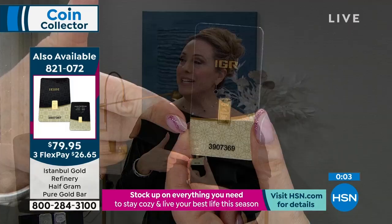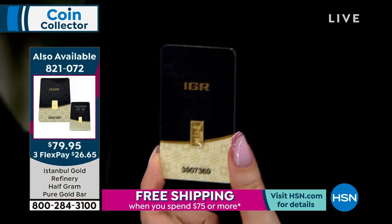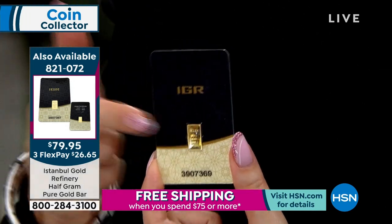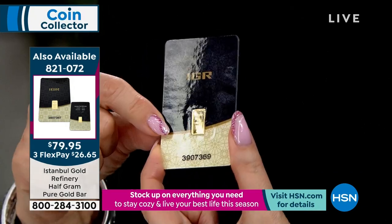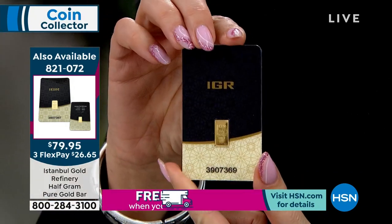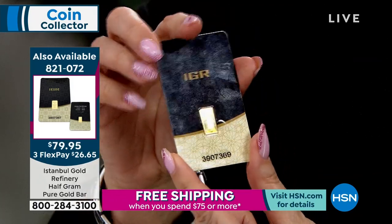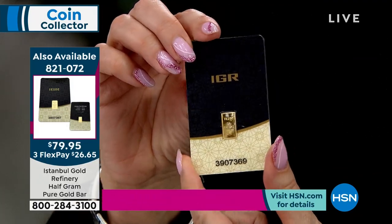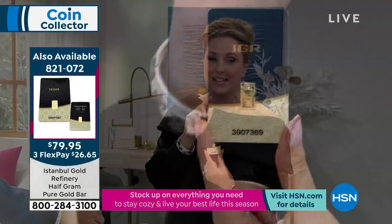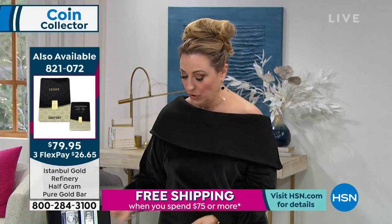Update on the gold bar: 20 left — just 20. Solid gold at $79.95 for this gold ingot-shaped bar. Item number 821072. The last 20 are available right now.